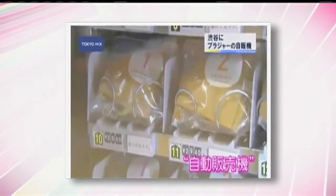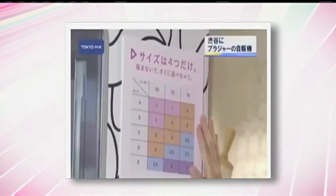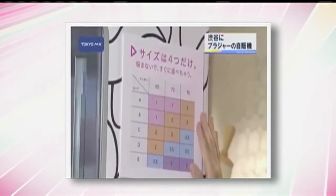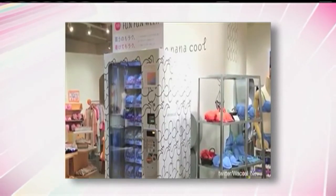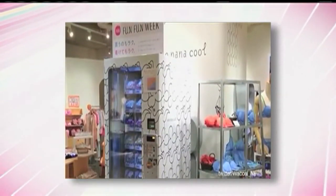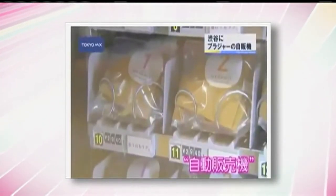Each bra comes with a clear bag so you can see the style it is. And what about the size? They've got that covered too. There's a sizing chart right next to the machine that corresponds with the bra's number and style of your choice. And the price point? Not too bad either — just stick $30 in this vending machine and get any kind of bra you want, and your new bra support system will be on its way.